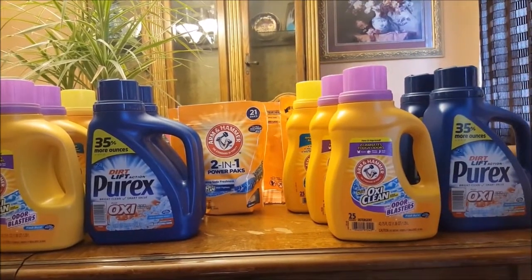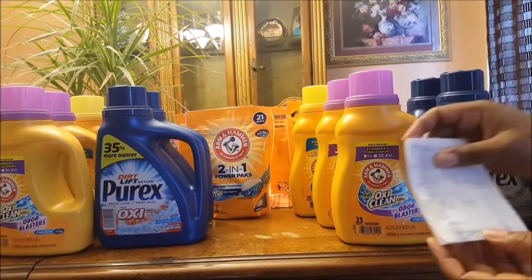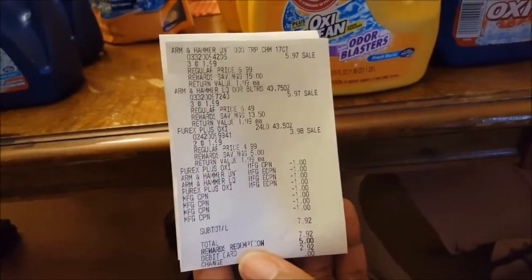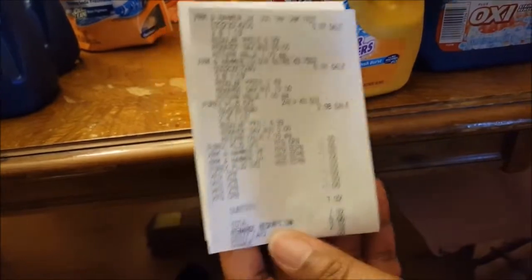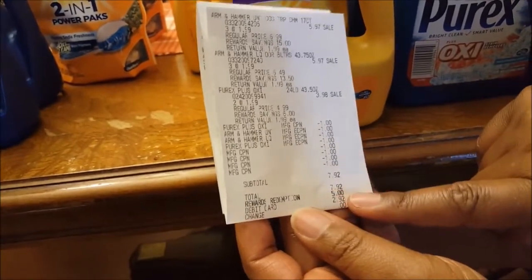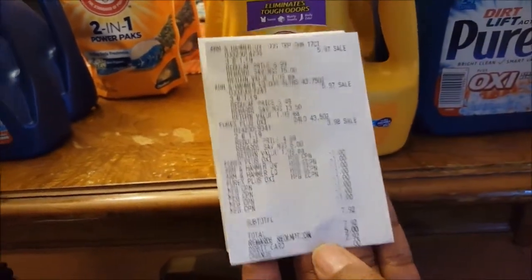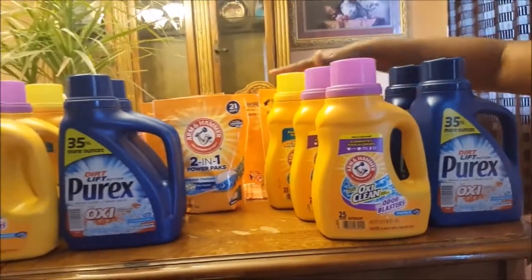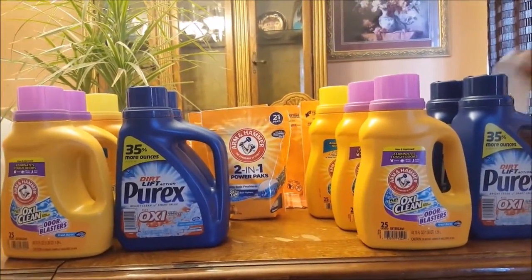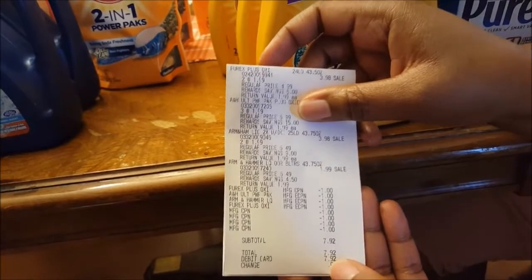For my order, I had a few points to use. The subtotal for seven items came to $7.92. But I redeemed 5,000 points, so I paid only $2.92 for all of this. My daughter didn't have any points, so her receipt looks basically the same but she paid the full $7.92 — which was still excellent.